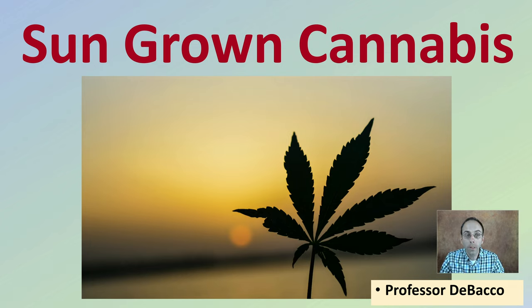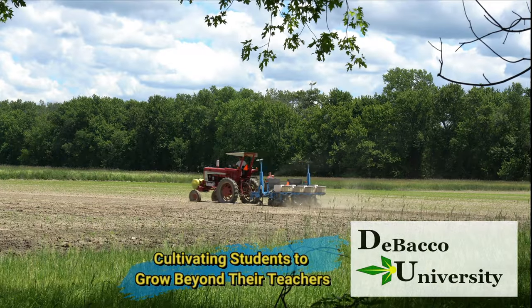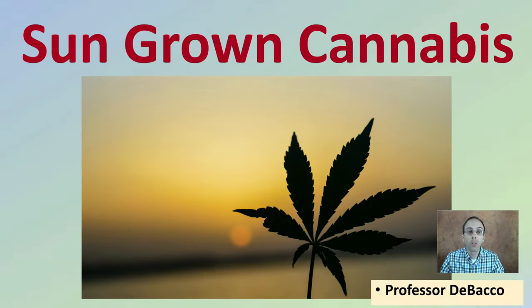Here on this DeBacco University video, I'm going to talk about sun-grown cannabis. If you're looking to learn more about sun-grown cannabis, let's get into the video lecture here.